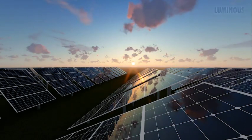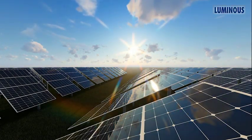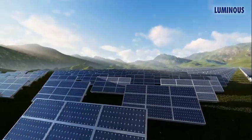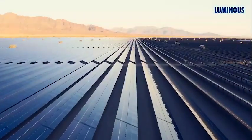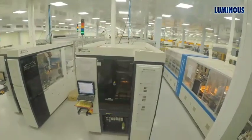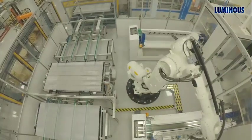Solar energy is available in abundance and is renewable. It has already taken the lead in overall green energy sources. Luminous, the most trusted brand, is powering up this revolution from the front. We will take you on a journey to show you how high-quality Luminous solar modules are manufactured. Luminous solar panels are manufactured in one of the most advanced facilities in India.